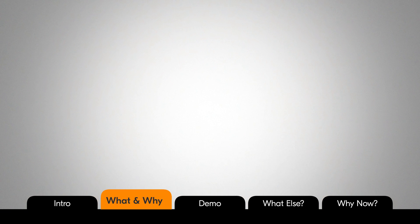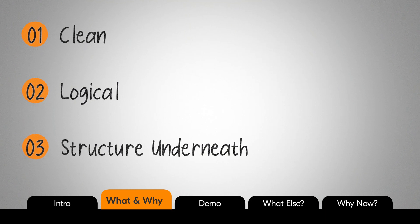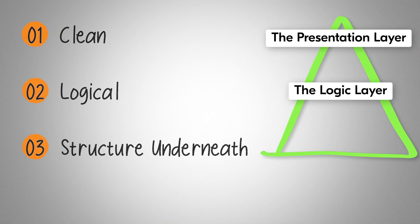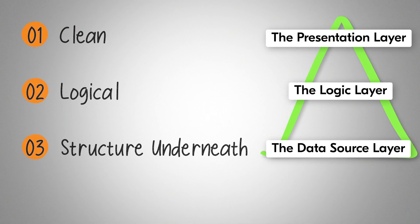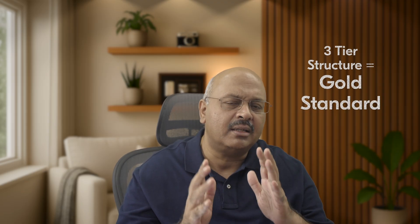For a Notion database to click, it's got to look clean, make sense logically, and have a structure underneath that actually supports it. Database architects call this a three-tier structure: the presentation layer, the logic layer, and the data layer. It's basically the gold standard that's been around for many years.